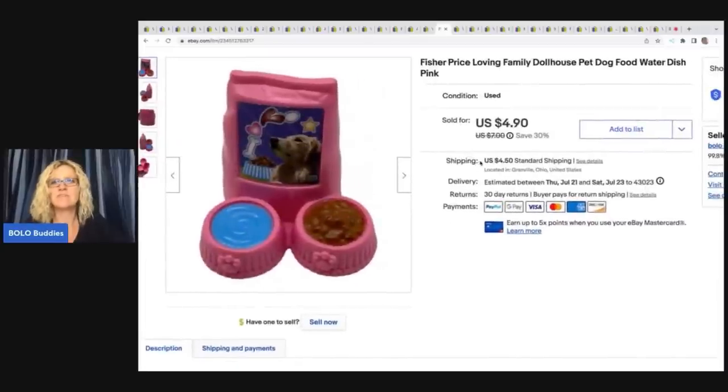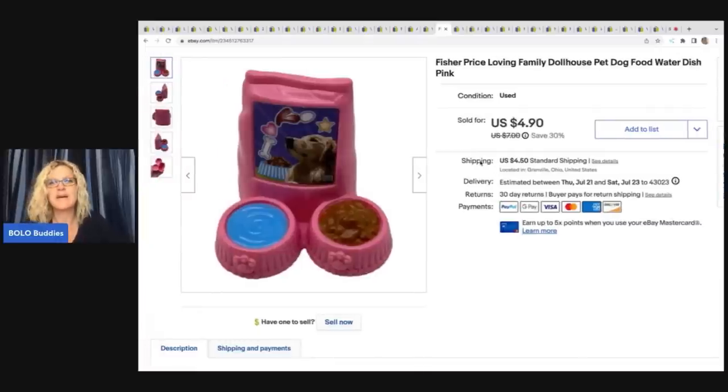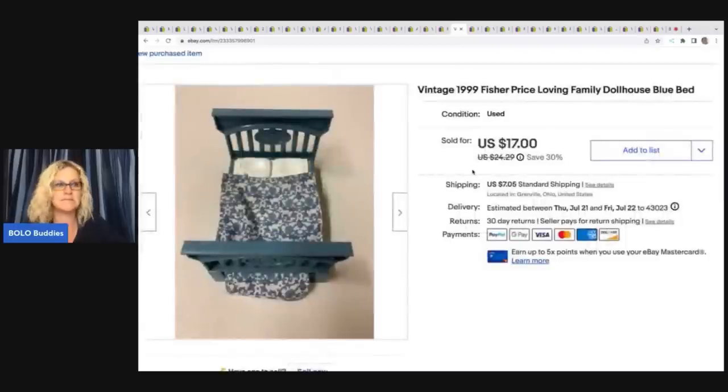This item here is a Fisher-Price Loving Family dollhouse pet dog food and water dish. Probably not something most resellers will bother with, but sometimes if I'm listing a tote of Loving Family and there's nothing I can bundle it with and I've already looked it up, I might as well just list it quickly. Sold for $4.90 plus shipping.